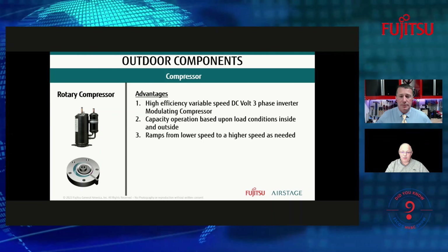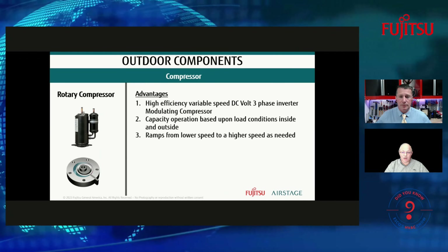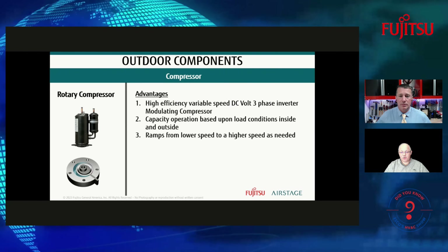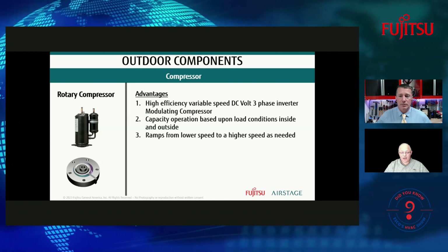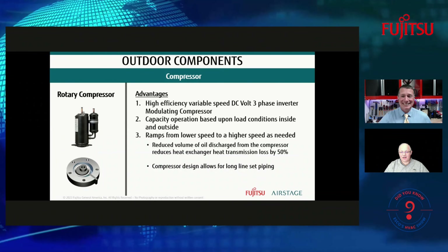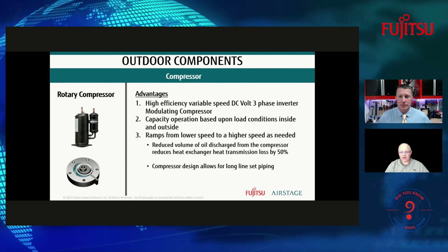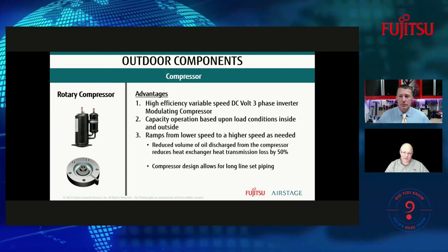We're going to discuss quite a bit of the outdoor components as well, and see how they all work together. One difference with rotary compressors is they're very efficient — being a DC three-phase inverter that modulates, looking at capacity based upon different load conditions going on inside and outside. We'll talk about the components that communicate back to the system and let it know how to adjust, including how it ramps from lower speeds to higher speeds.